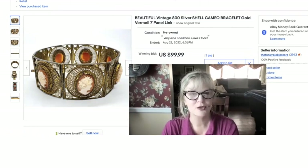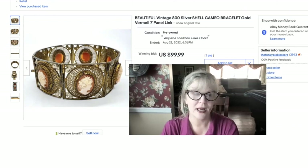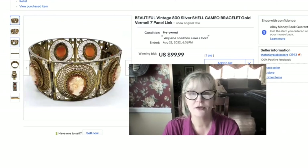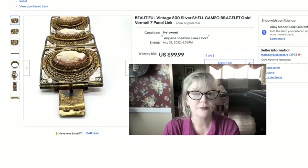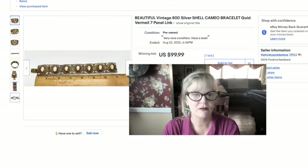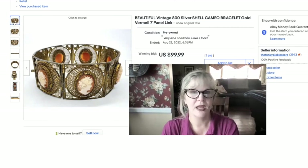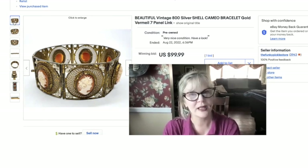How beautiful is this item. I got it in a thrift store for a couple of dollars recently — I think last week — and put it up right away. It's marked 800, which means it's not sterling silver but 80% silver. This is a panel link bracelet where each hand-carved shell cameo panel is linked, and they're all a little bit different. It has a gold wash on it. I showed the mark and held a light through it to prove it's real shell. Seven inches long. I paid $2 and sold it for $100. The only other one I saw on eBay was listed at $350.